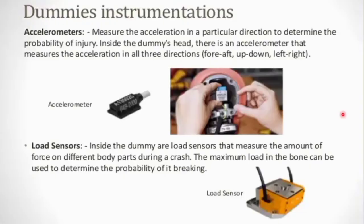Now we look at the instrumentation inside the dummy. First is the accelerometer, which measures acceleration. During a crash, the dummy measures how much acceleration happens in the front, up and down, and left and right — all six directions across three axes. This allows us to find the probability of injury from the force of acceleration during a crash.